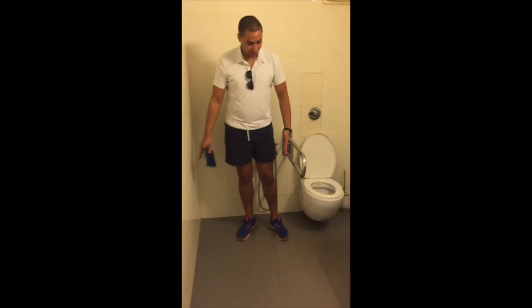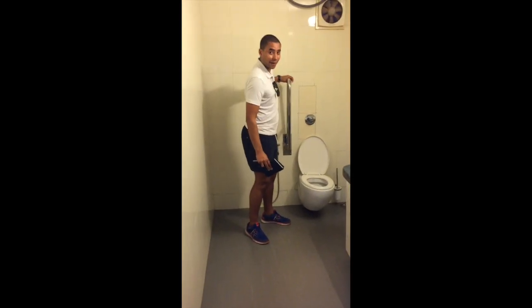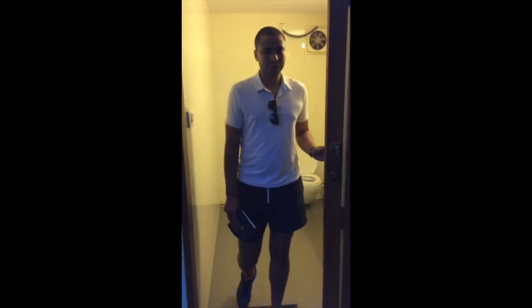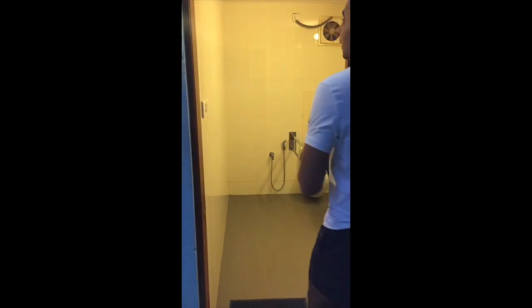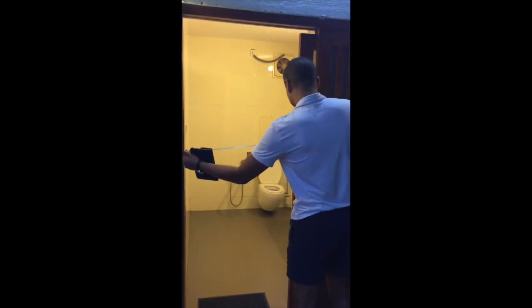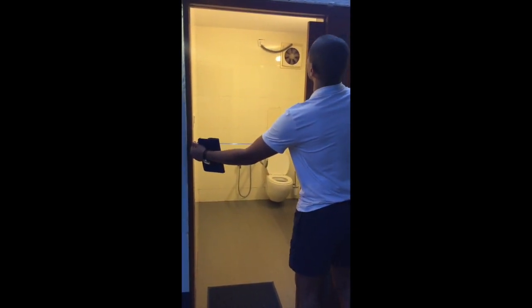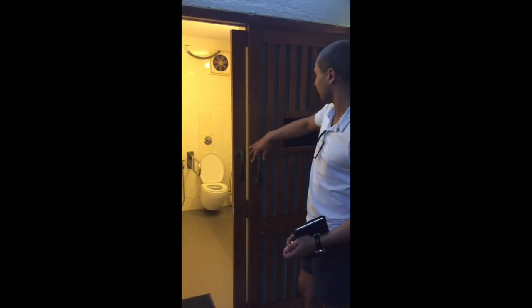There's a nice circulation space on the right hand side. The latrine is also a good height. Now the doorway opening is slightly narrow, about 75 centimeters in total.